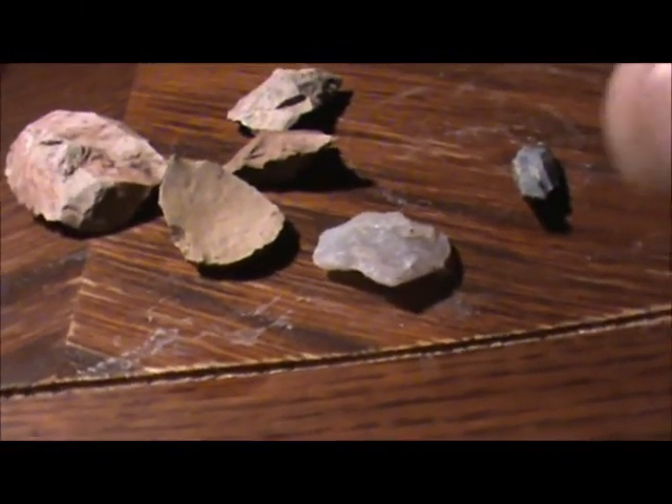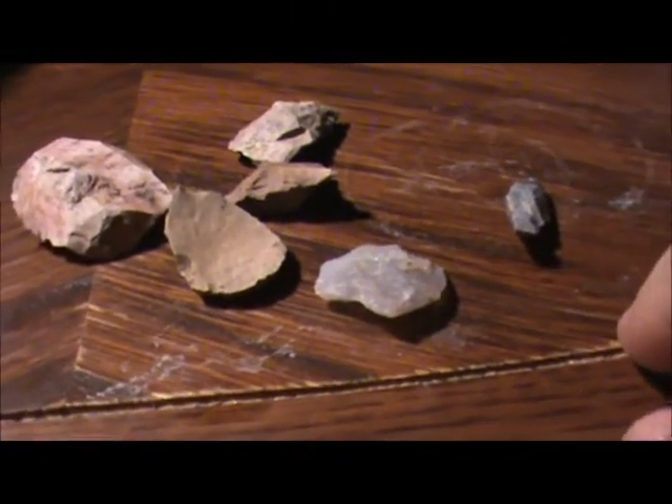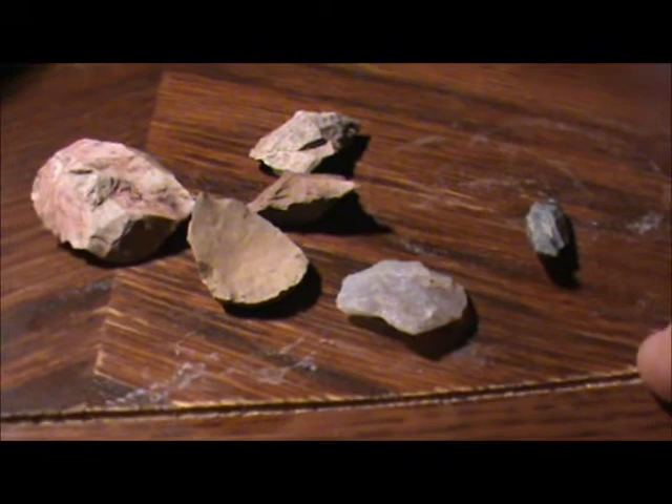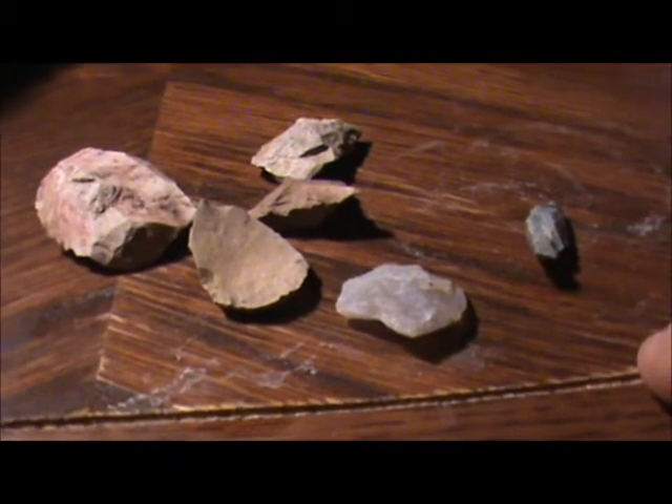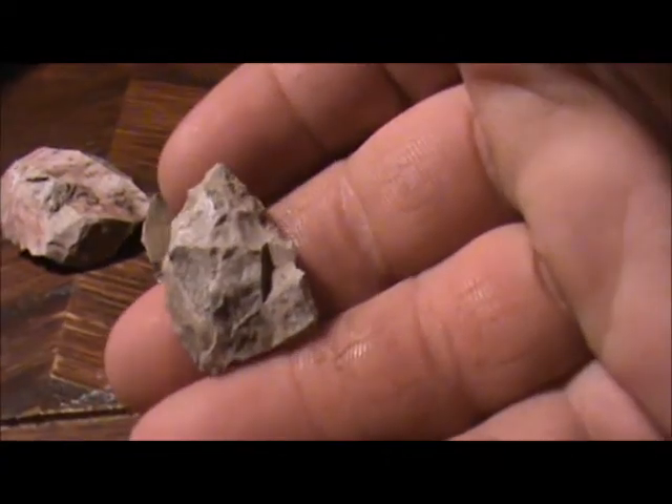We walked back through the woods near where he lives and looked at a place they cleared for a greenfield, and found a few things. He got one pretty good arrowhead at that one.